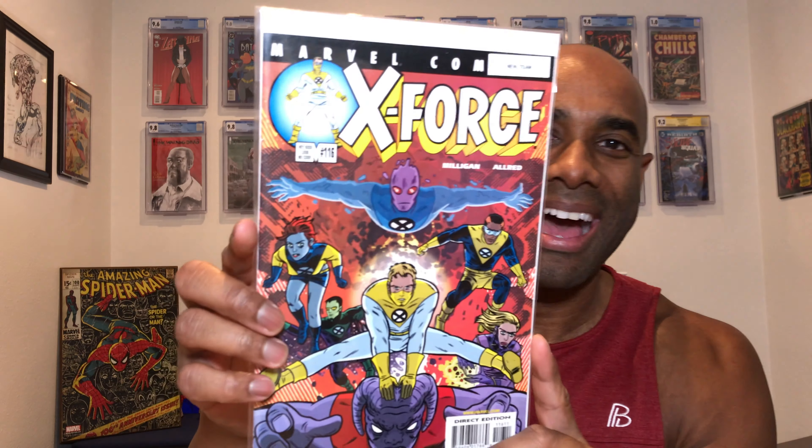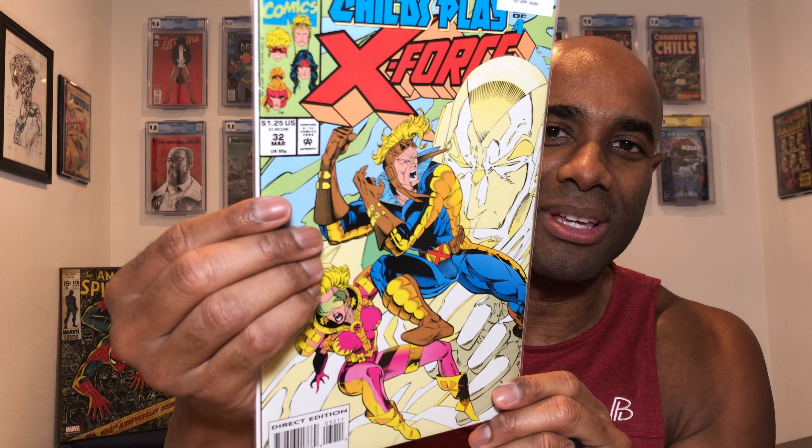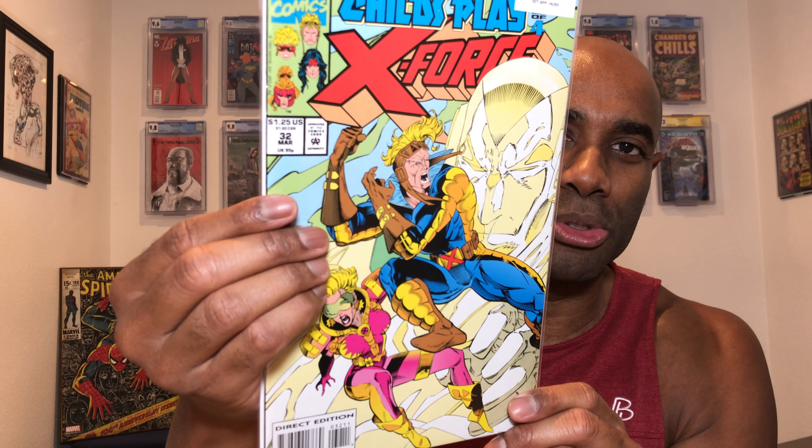The last two are also really cool. Another X-Force book — this is X-Force 116, one that I do not have. This is the new X-Force team. I dig this one. I actually saw this cover probably three or four months ago and thought it was cool. So I definitely appreciate this one — it's definitely going to stay in the collection. And then the very last one, which will also stay in the collection — one I did not have — is X-Force number 32. This is the first appearance of Husk, and Husk makes an appearance in the recent Jonathan Hickman series. So I think this one's really cool.